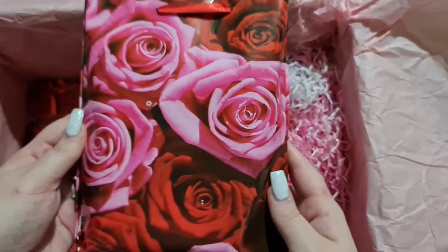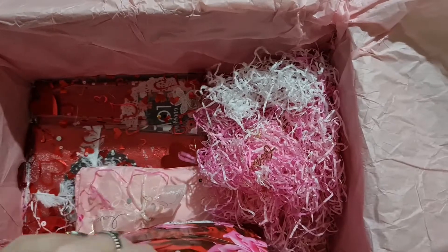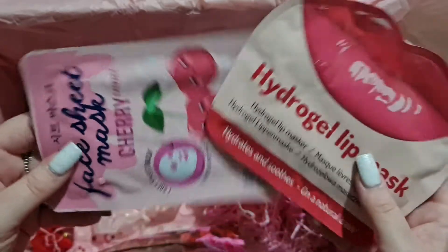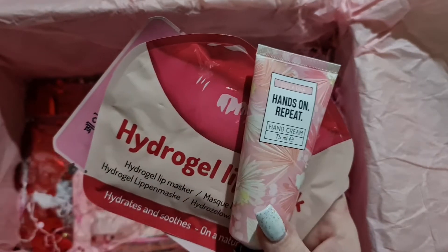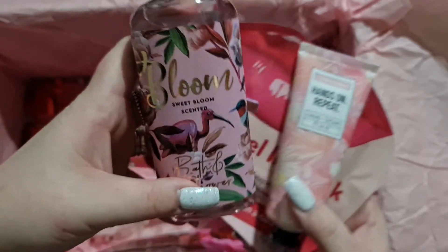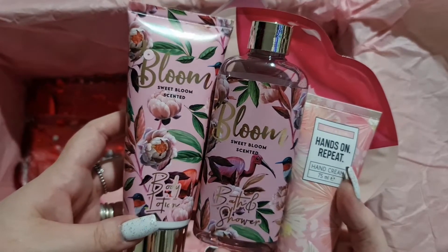We've got this cute bag — look how cute it is, it's got roses on it. So many things! We've got a lip mask and a cherry face mask — so cute, I love them! And we've got hand cream — love hand cream — and then a bath and shower bloom, sweet scented. And I've got the matching body lotion as well. What a thoughtful gift!